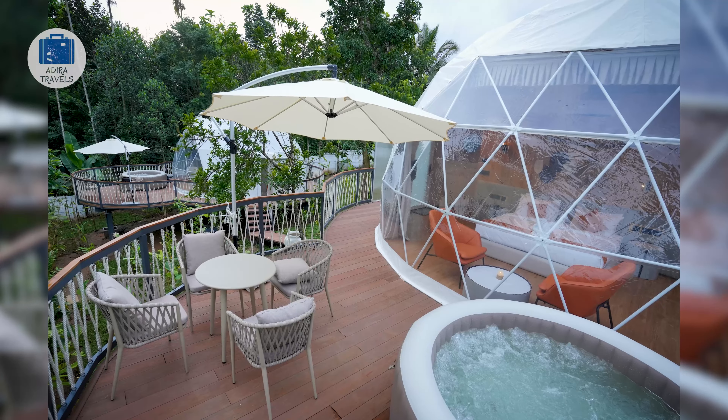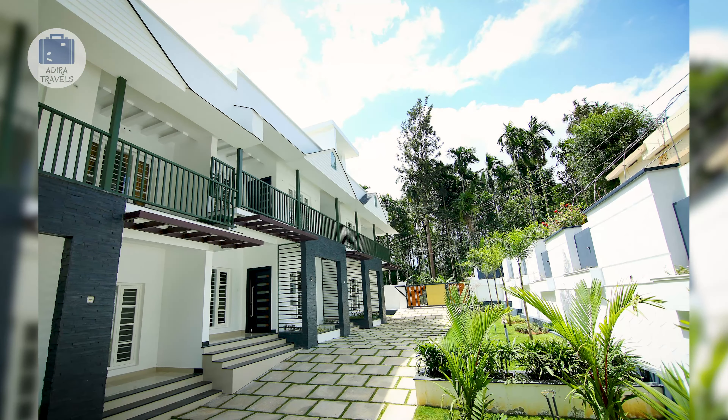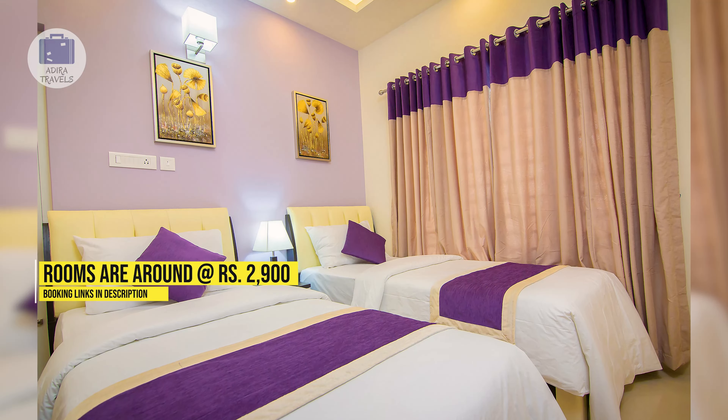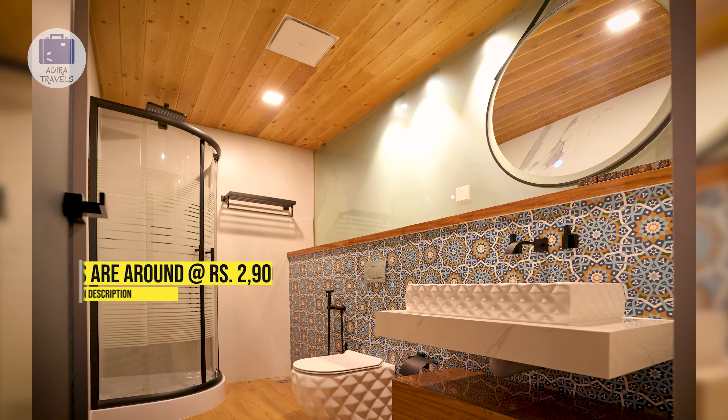If you have never stayed in a bubble hotel, it is really worth the experience. The cheapest price that we got is around 2,900 rupees for the 1BHK and around 7,300 rupees for the dome. Their rooms are limited, so check the booking links in the description for the cheapest rooms for your dates.